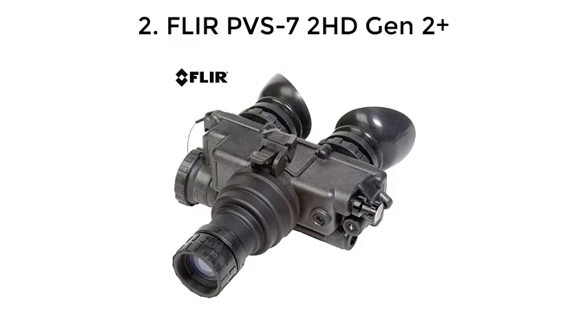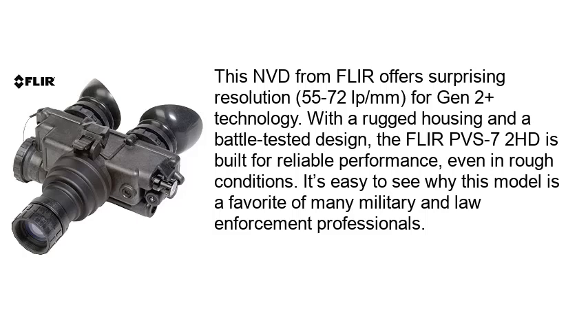Number 2: FLIR PVS72HD Gen 2 Plus. This NVD from FLIR offers surprising resolution — 55-72 lpm — for Gen 2 Plus technology. With a rugged housing and a battle-tested design, the FLIR PVS72HD is built for reliable performance even in rough conditions. It's easy to see why this model is a favorite of many military and law enforcement professionals.